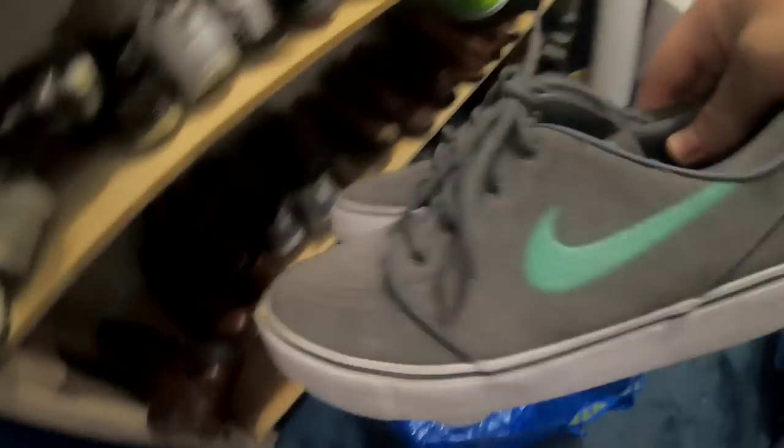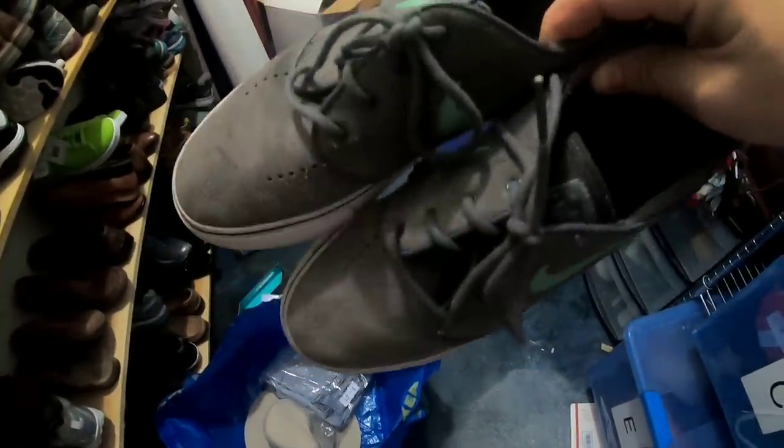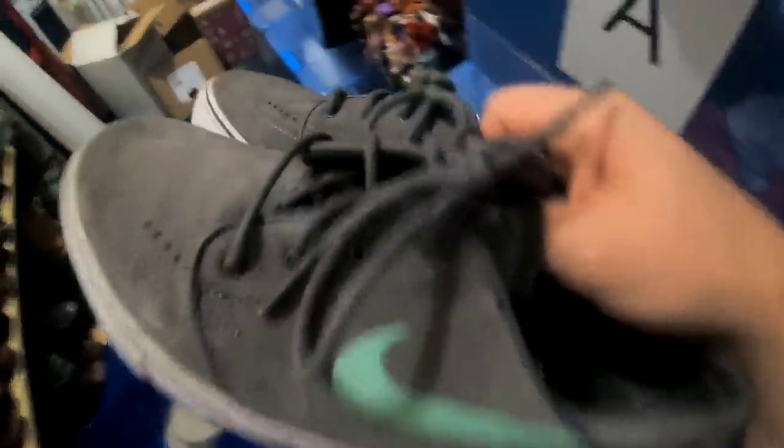These shoes I just listed like two days ago. They are Stefan Janowski, or whatever, Nike skate shoes, pretty good condition. I paid $6.50 for these and I think these sold for $15 with the buyer paying shipping.